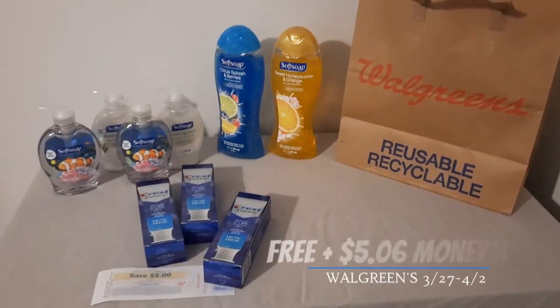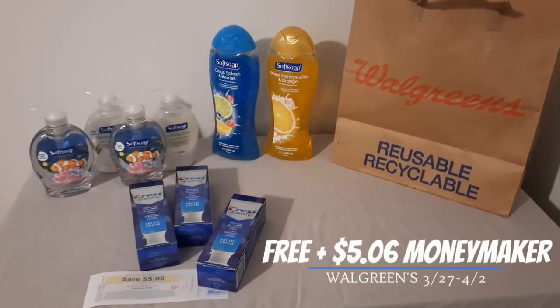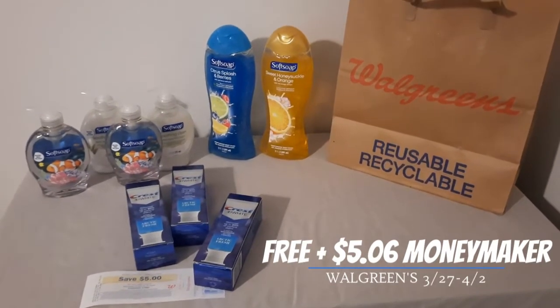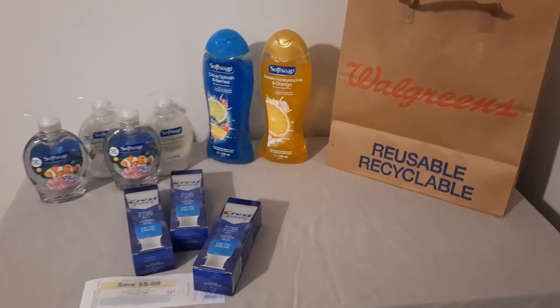Hey everybody, welcome to Shopping with Shayna! I went to Walgreens today and grabbed everything you see here for completely free, and I even made five dollars in the process. Do you want to see how I did this? Stay tuned, let's go!